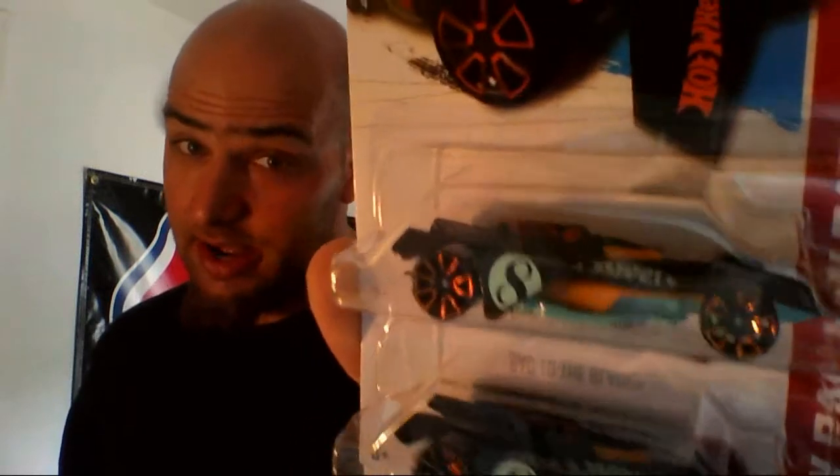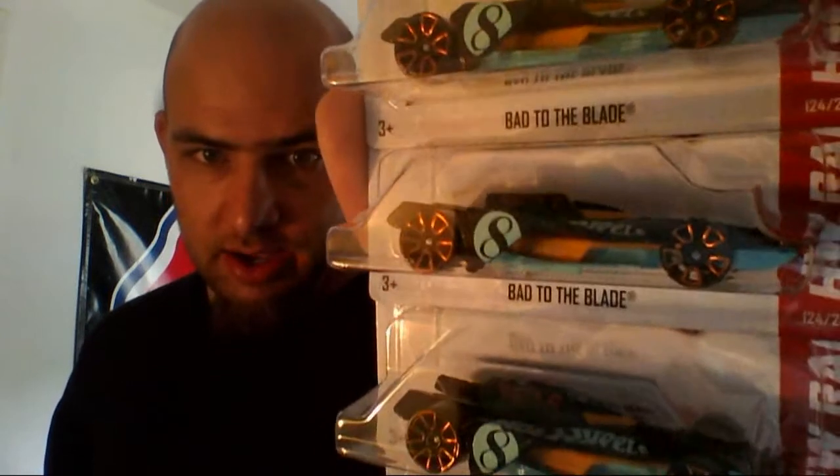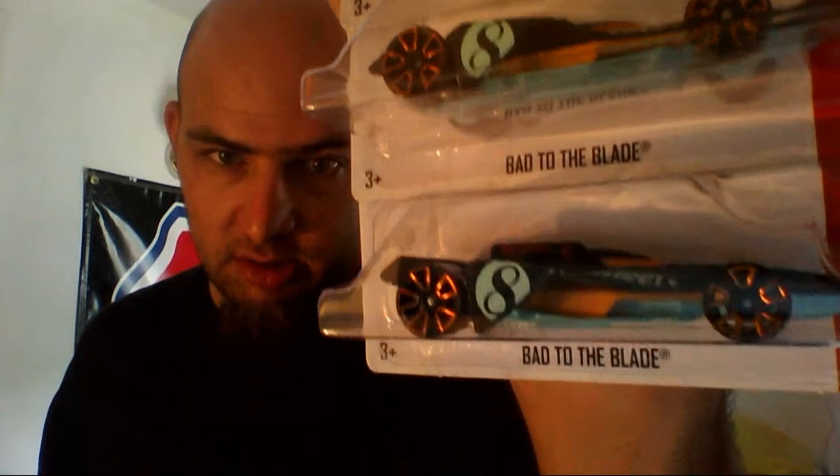In case any of you out there are still having trouble finishing off your 2013 regular Treasure Hunt set, I found another honey hole of sorts for the Cutlass — case bed to the Blades. I now have four more. None of them are wheel variations or anything noticeable that makes any one special. But I did technically find five — I'm cracking another one because it's going to get a nice little wheel swap.